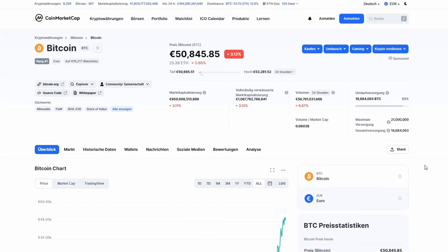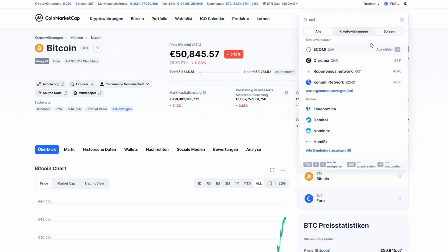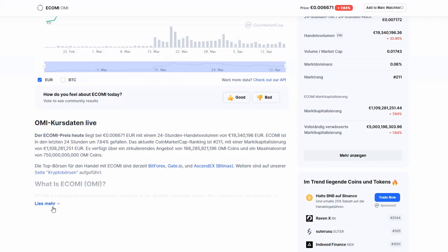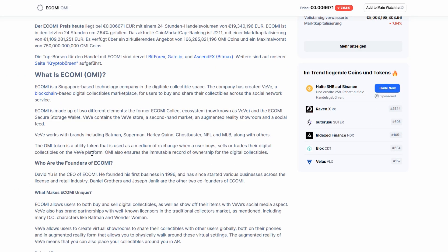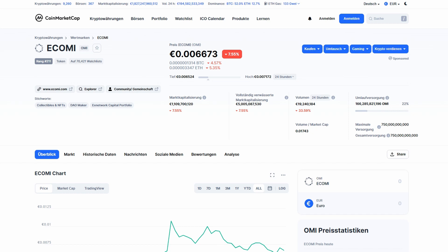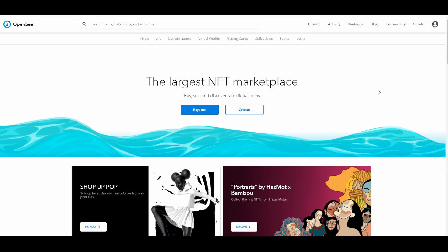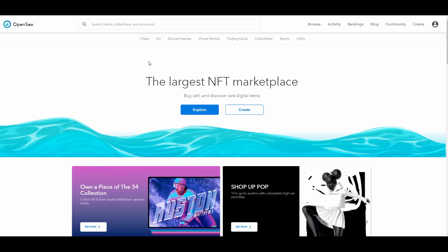If we take a look at other cryptocurrencies, for example one of my favorites, which is OMI — their mission is to make NFT trading more accessible, more secure, and faster. They have created this platform which is a store, a second-hand market, an augmented reality showroom, and a social feed, so people are able to share their collectibles across social networks and make profits. NFTs are also in a recent hype, with Beeple selling his artworks for multiple millions of dollars — his latest one for $68 million — making him the third best-paid artist in the world, just in an instant.